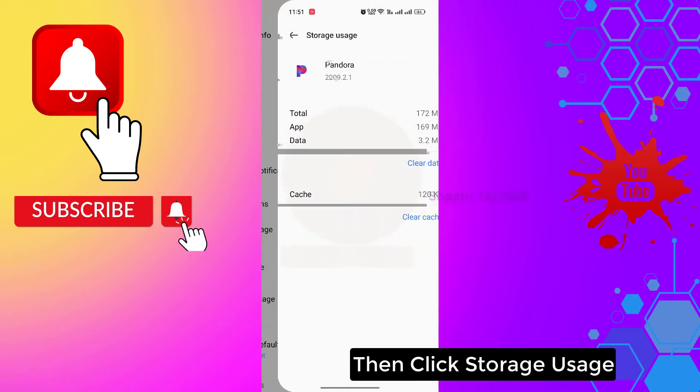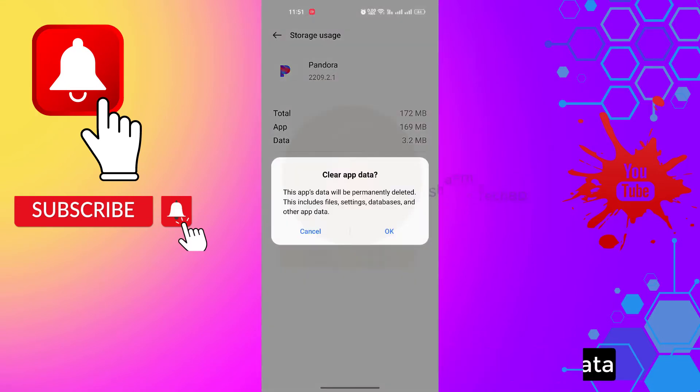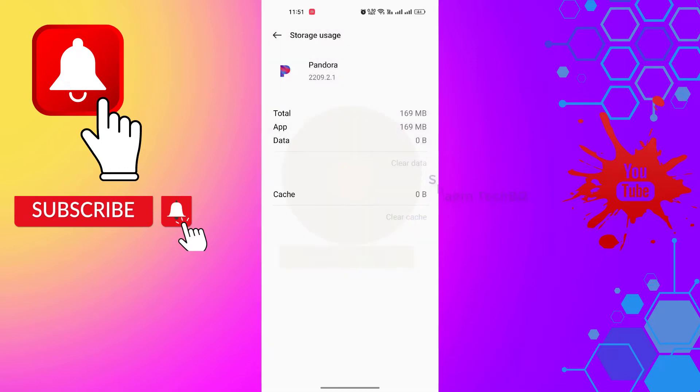Click Storage Use, then click Clear Data, then click OK.